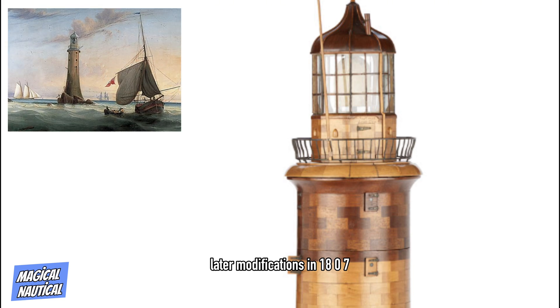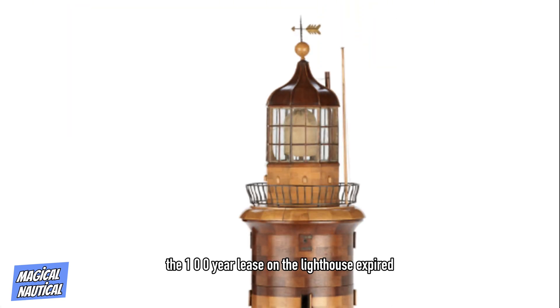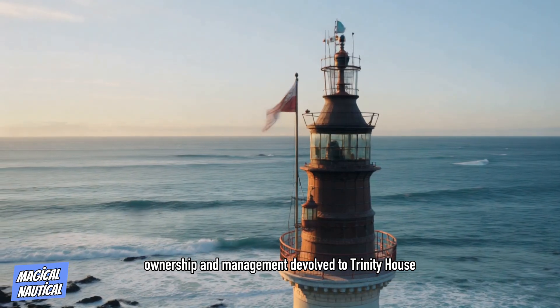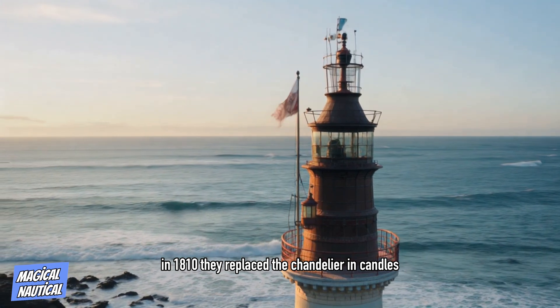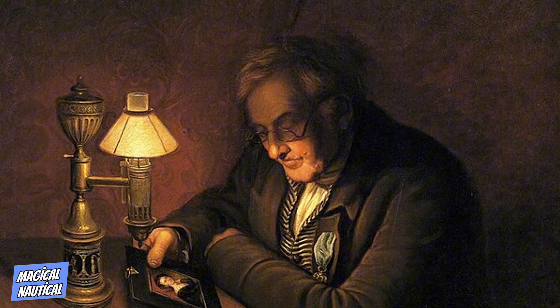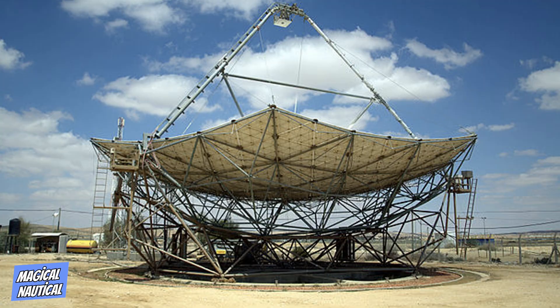In 1807, the 100-year lease on the lighthouse expired, whereupon ownership and management devolved to Trinity House. In 1810, they replaced the chandelier and candles with 24 Argand lamps and parabolic reflectors.